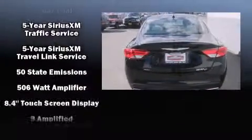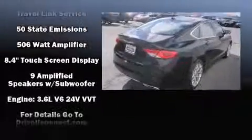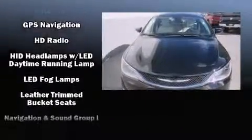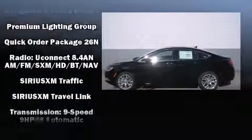Passenger security is always assured thanks to various safety features such as a security system, emergency communication system, and four-wheel disc brakes with ABS. Brake assist technology provides extra pressure when applying the brakes.